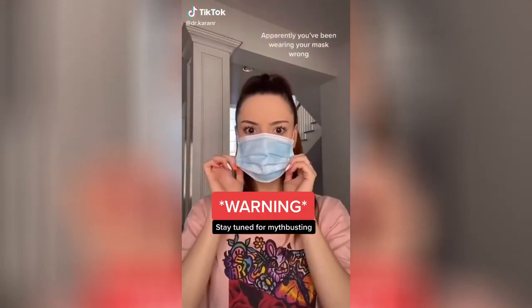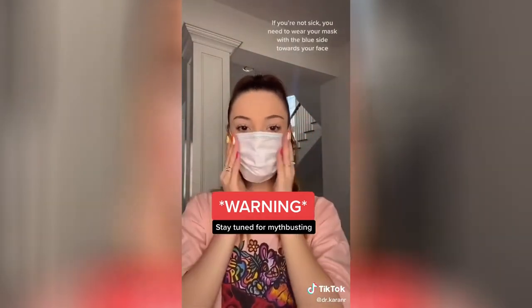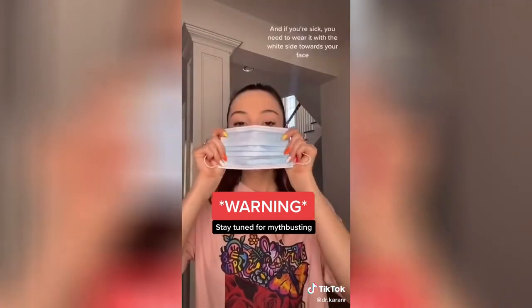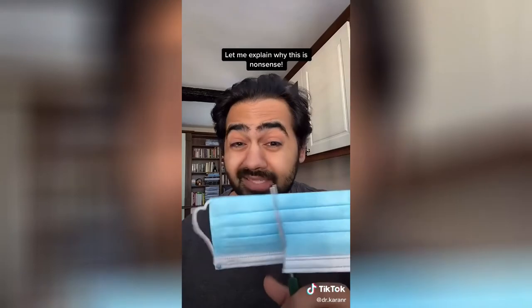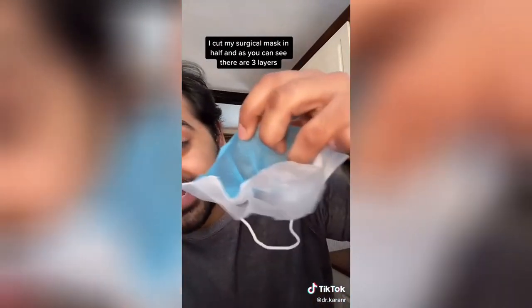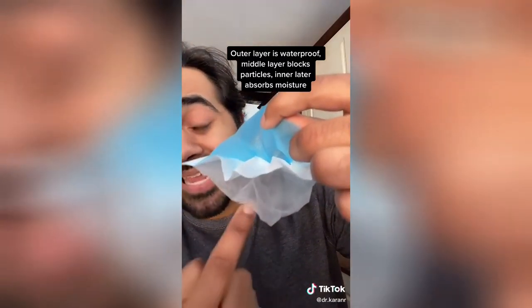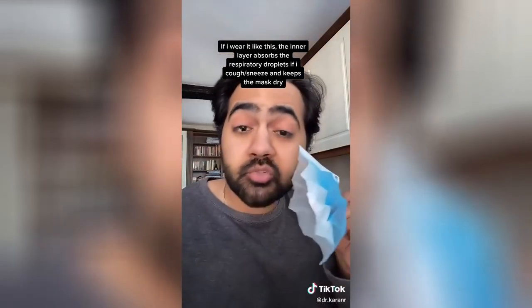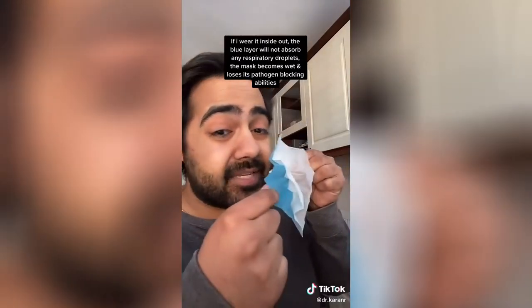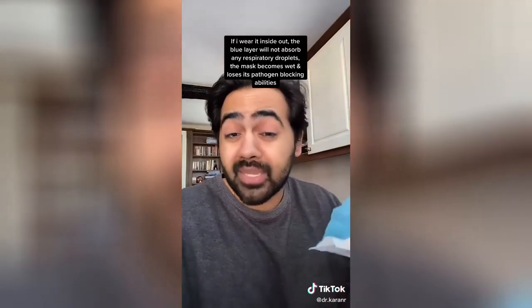Apparently you've been wearing your mask wrong. If you're not sick, you need to wear your mask with the blue side towards your face. And if you're sick, you need to wear it with the white side towards your face. Let me explain why this is nonsense. I cut my blue surgical mask in half, and as you can see, it's got three different layers. The outer blue layer is waterproof, the middle layer blocks particles, and the inner layer absorbs moisture. If I wear the mask like this, the inner absorbent layer will catch any respiratory droplets if I cough or sneeze and keep the mask dry. Now, if I wear the mask inside out, the inner blue layer is not going to absorb any of my respiratory droplets — the mask becomes wet and loses its pathogen-blocking abilities.